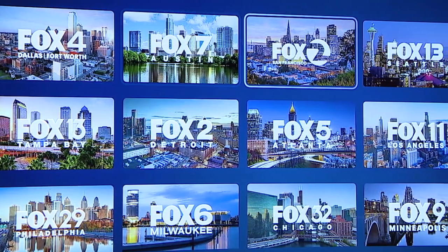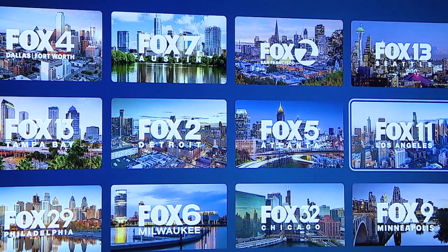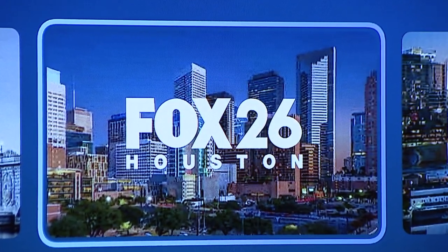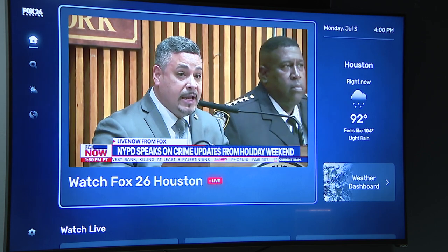it's so easy because now you have access to every single Fox-owned and operated station across the nation. For our purposes, you want to look at Fox Houston. And once you click on that, you're able to see all of our amazing content and our live stream.